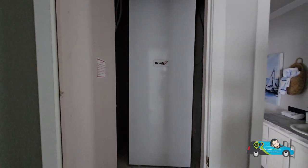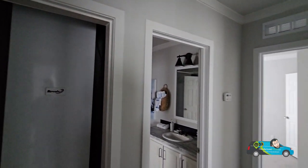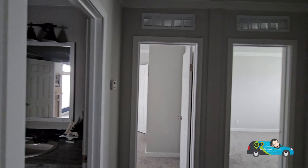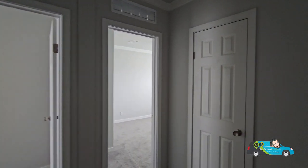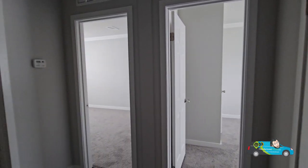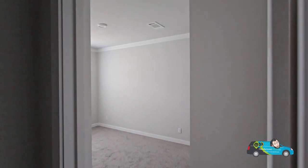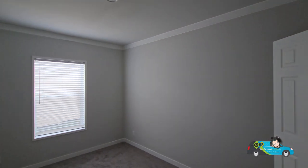Behind this door we have your HVAC unit — that's where all your heat and air is coming from. The rest of the hallway is nice and spacious. And behind this door is a linen closet for storage. This home has plenty of options, and if you want to learn about those, there's a link in the description below — it'll take you directly to this floor plan where you can see more photos, videos, take a 3D tour, and get pricing directly from a retailer near you.